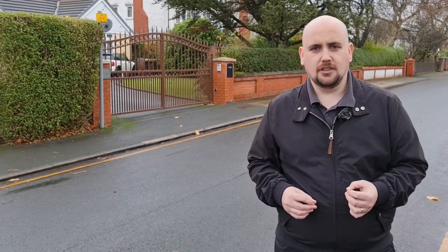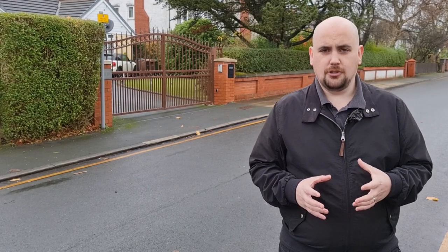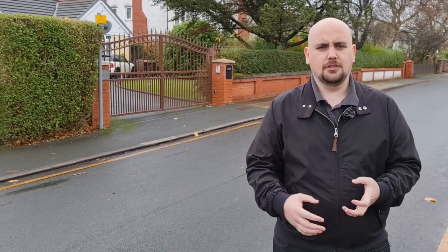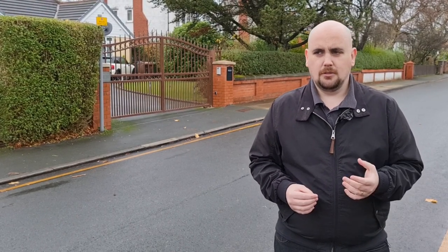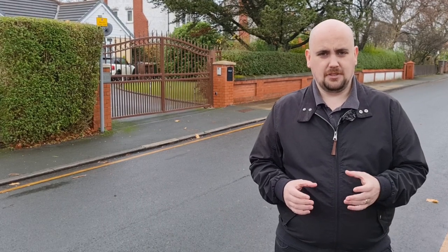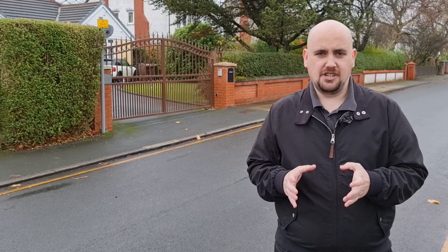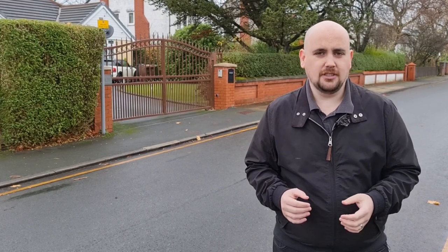I really wish there was one of these on the market right now so that I could show you the back gardens on them. The back gardens are ridiculous — they just keep going. Do yourself a favour, go on Google Maps and just have an aerial view of the back gardens, because you won't appreciate how big they are until you actually see it.